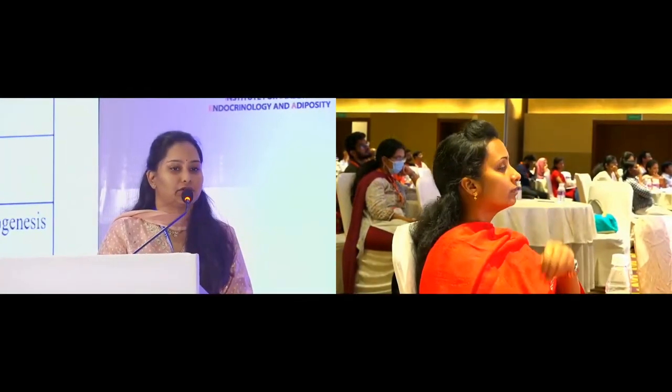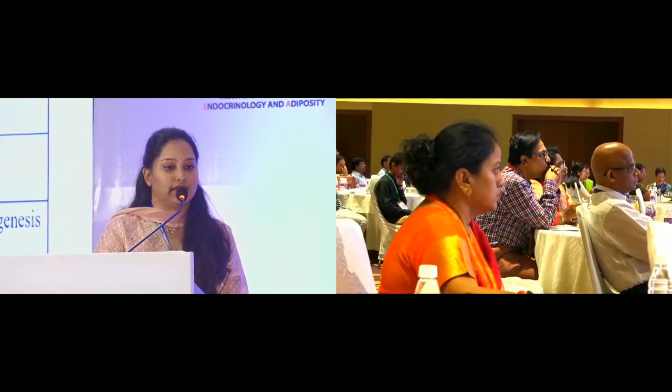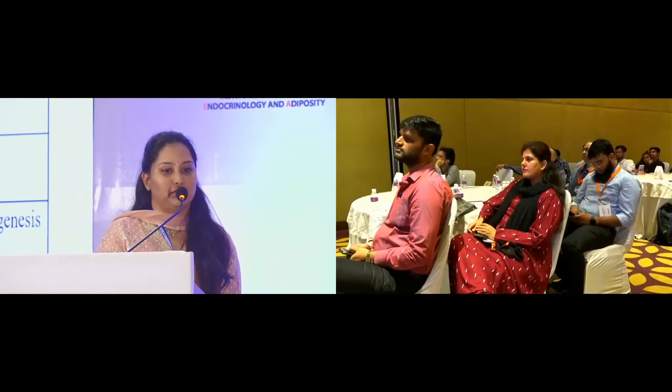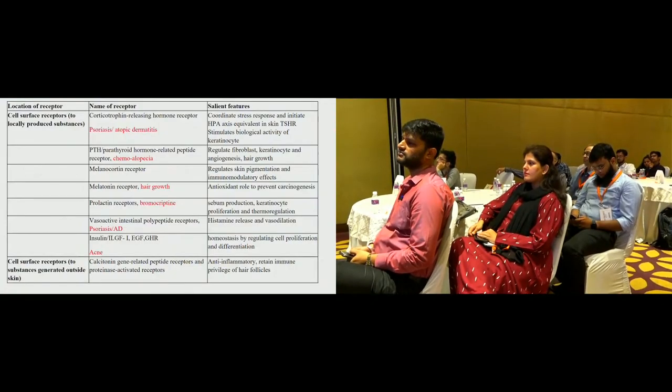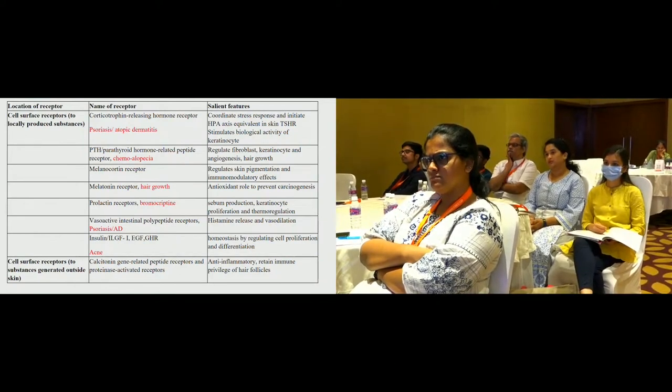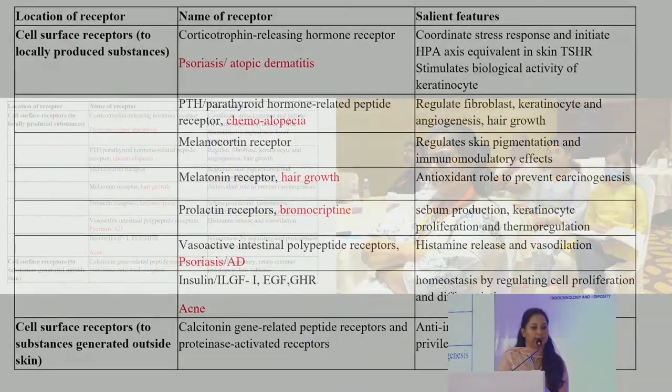This table summarizes the various receptors present on the skin and the hormones that bind to them causing the effects. For example, the corticotropin releasing hormone receptors which are present on the keratinocytes coordinate the stress response and initiate the HPA axis equivalent in the skin. This could provide potential therapeutic agents in treating psoriasis and atopic dermatitis. The thyroid stimulating hormone receptor stimulates biological activity of keratinocytes and cutaneous manifestations are seen when autoantibodies bind to these receptors.